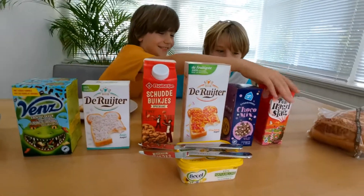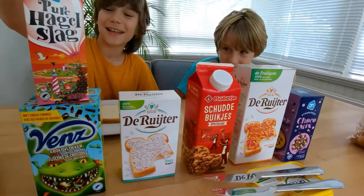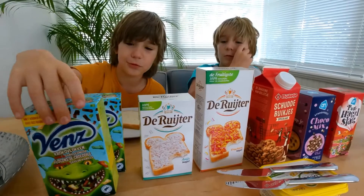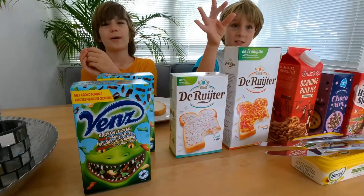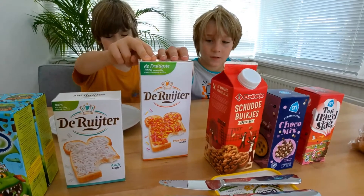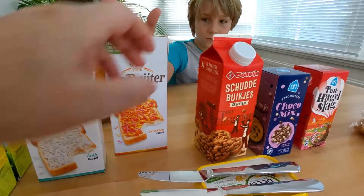You get hagelslag. It's sprinkles with different kinds of flavors. So we have vlokken — they're like chocolate. And this is fruchten — it's fruit-flavored little candy sprinkles.